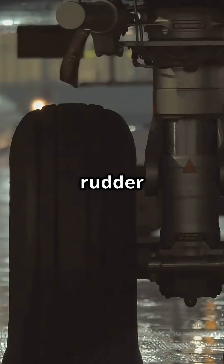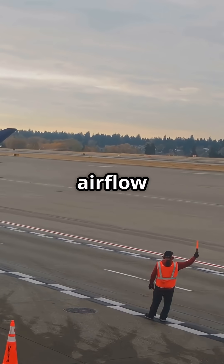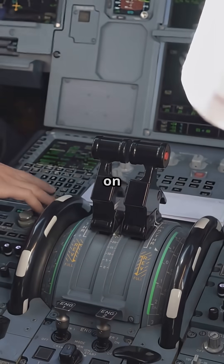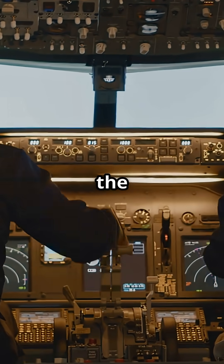So no, the rudder isn't your steering wheel below 10 knots. It's dead weight until airflow kicks in. You want to turn a jet on the ground? You use your hand, not your feet. It's why every airliner comes with two pilots and one tiny wheel that turns the beast.